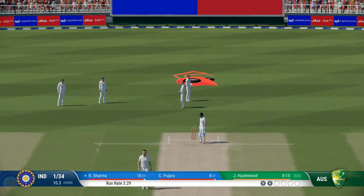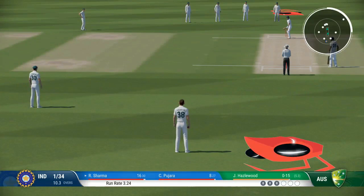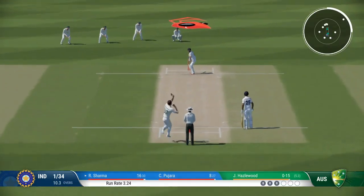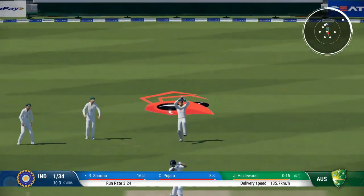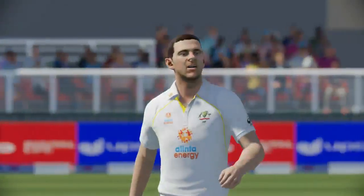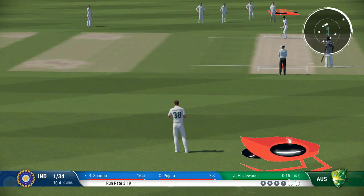Not a great delivery, got it full and lucky not to be hit to the boundary. Just need to settle down, the timing's off. These deliveries are there to be hit. Time for cool heads.